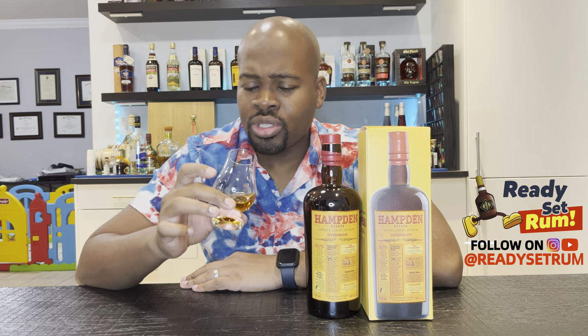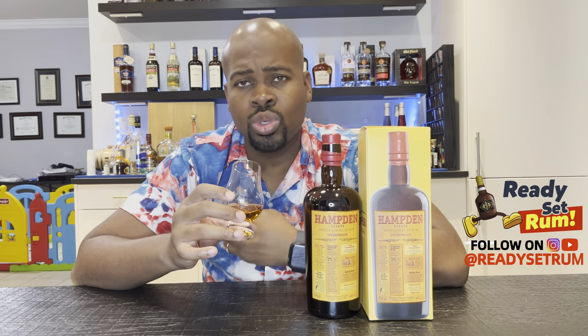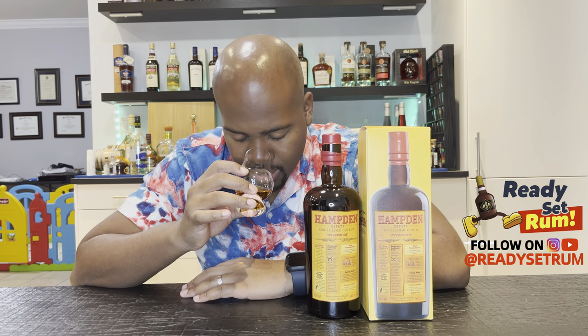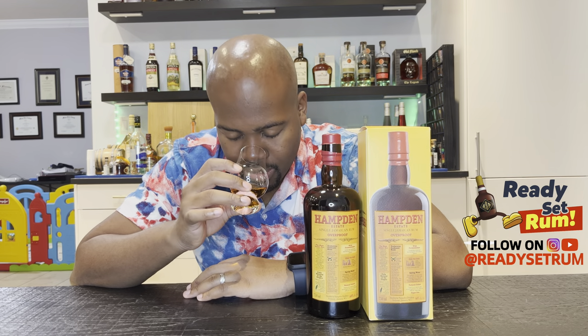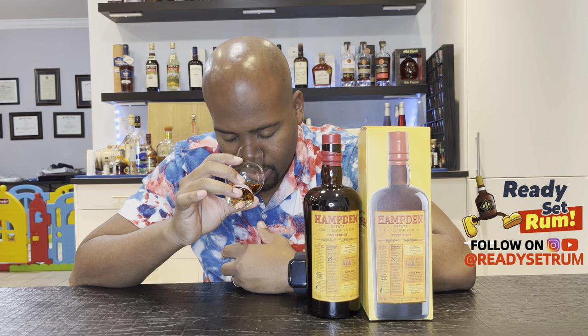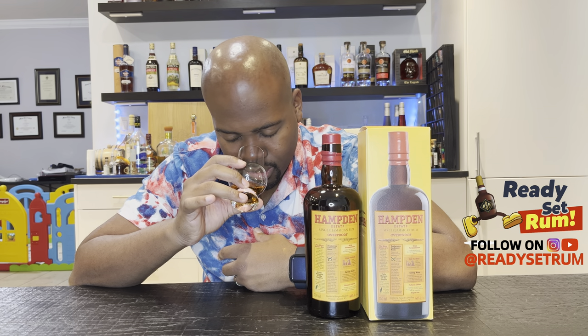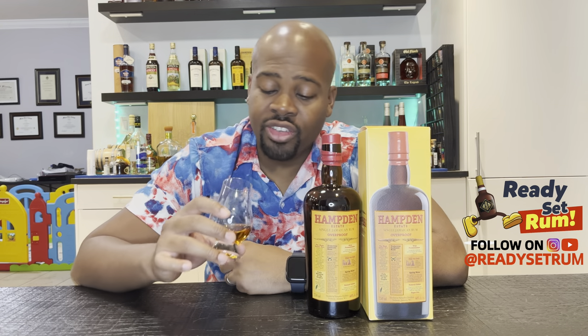After letting it sit for about five minutes, the nose isn't as strong as it was initially. Still some heat and some sweet flavors, but not as much. Now I'm getting orange — very hot, honestly, my eyes are tearing up. Before I was getting that fruity, bright floral nose typical of Hampden, but now I'm getting more orange zest, orange peel. Also getting a bit of cocoa and a little bit of coffee. Definitely very hot on the nose.